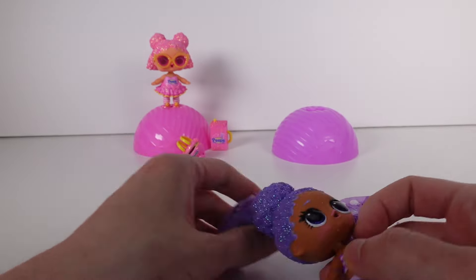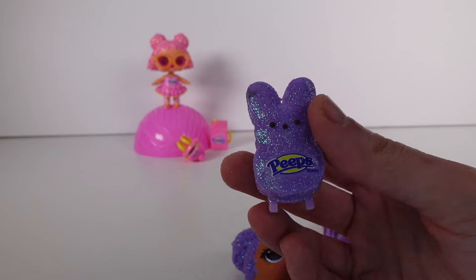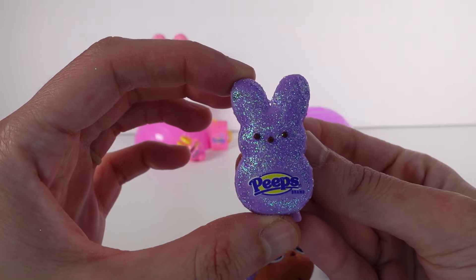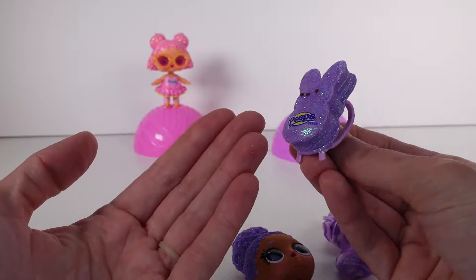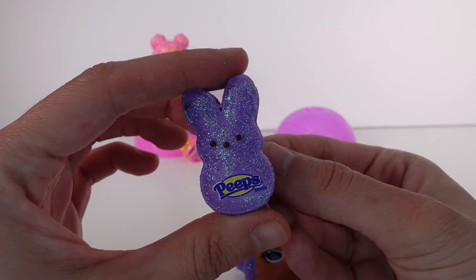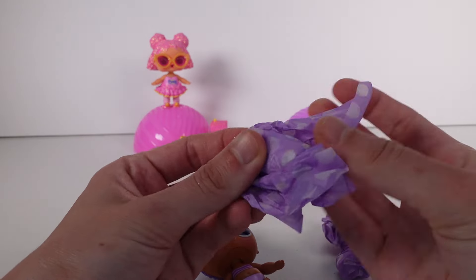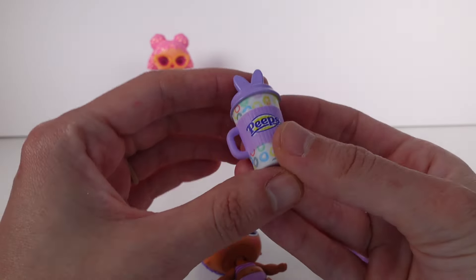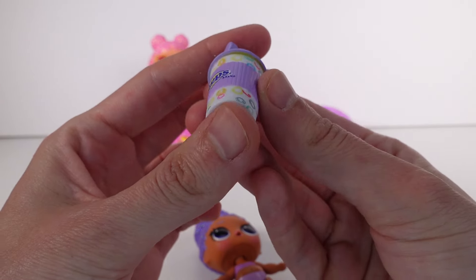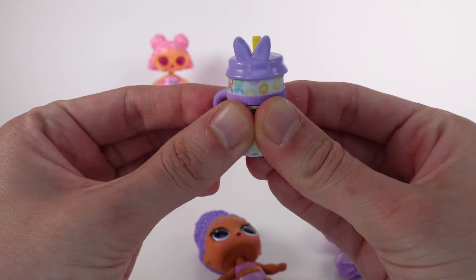Even the eyebrows are glittery — I love it. And then we have the backpack. The backpack is this bunny peep and it is covered in glitter. I really do wish it was sealed a little bit more, but it's just so gorgeous — I can't say it's not gorgeous, it's amazing. And we have the bottle. Oh, this bottle is so cute. It has the little bunny ears and then it has like these little rainbow circle squiggles all over it and it says Peeps. That's really cute.